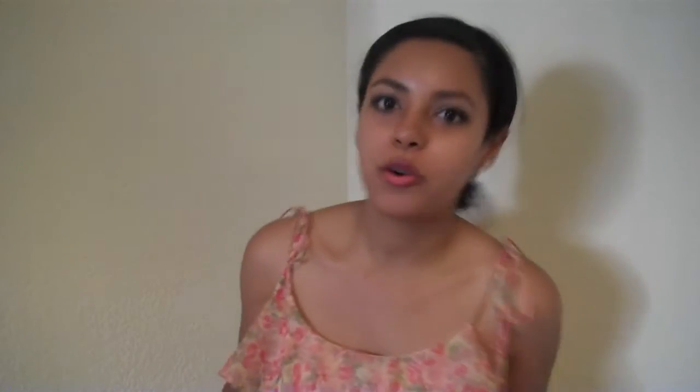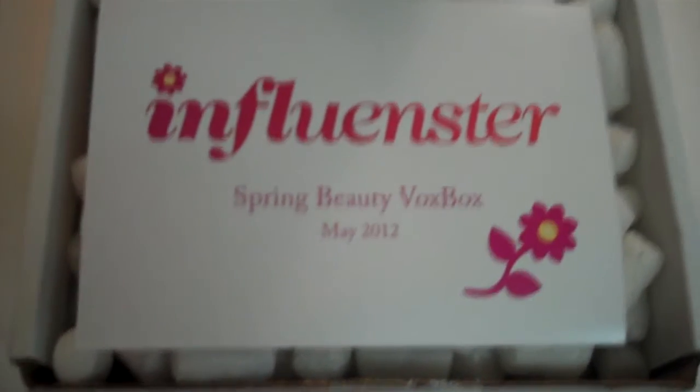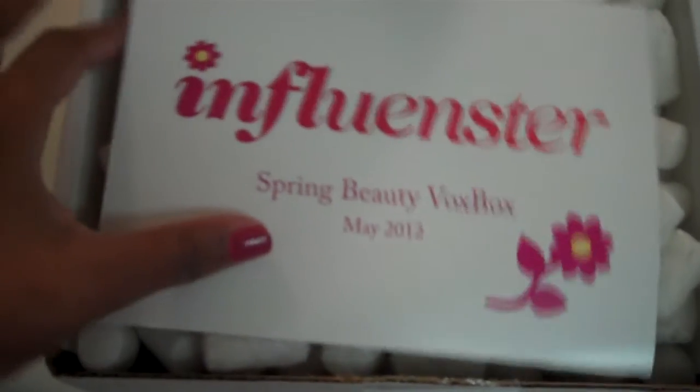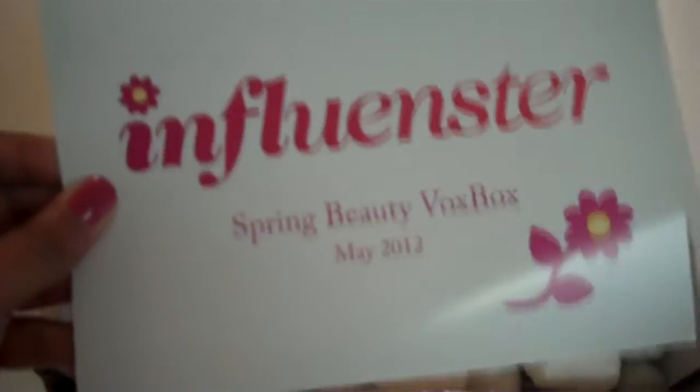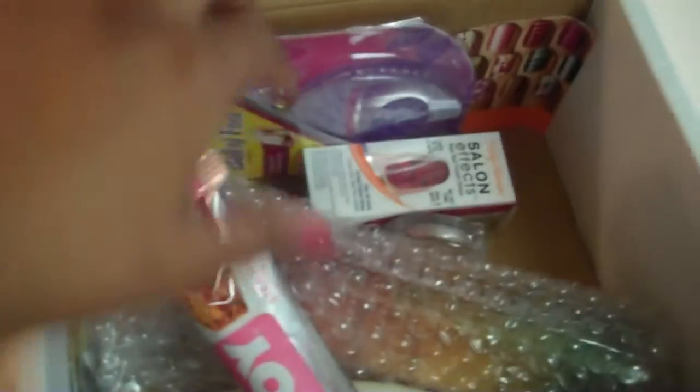I received a May Spring Vox Box and I'm so excited to talk about what's inside. I like to show you what it looks like when I open the box so you can see what it really looked like. I opened it up and there's this cute little Influenster card — Spring Beauty Vox Box, May 2012 — and on the back it has a list of all the awesome products inside.